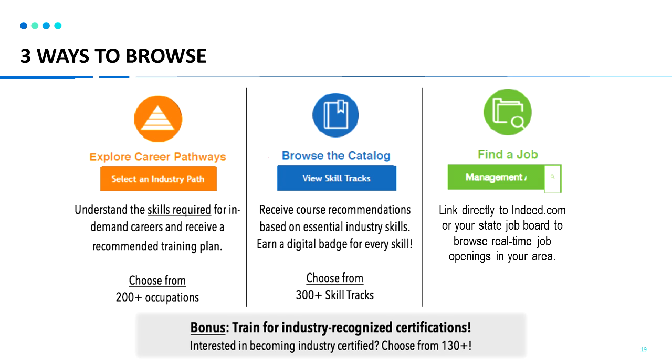From the home page, you can start anywhere. If you don't know what jobs you are interested in, you can use the pathways tool. If you want to work on specific courses or skills, go right into the catalog. Or you can search for job postings first, see what skills you may be lacking, and then come back in the system to look for courses.